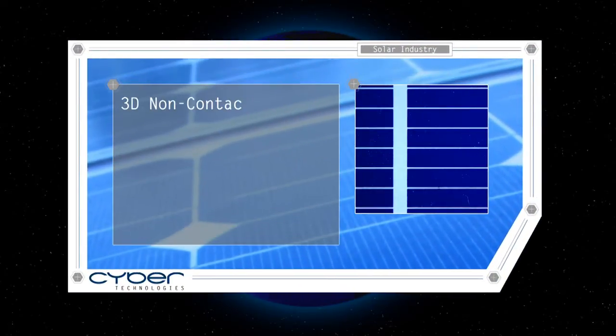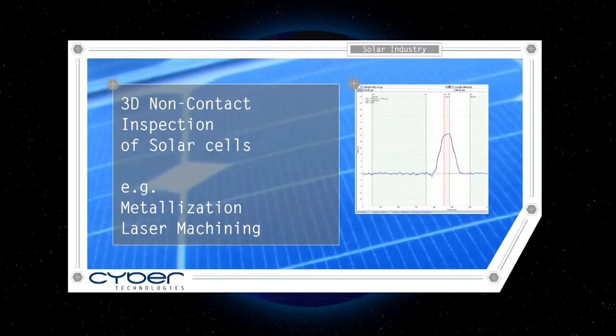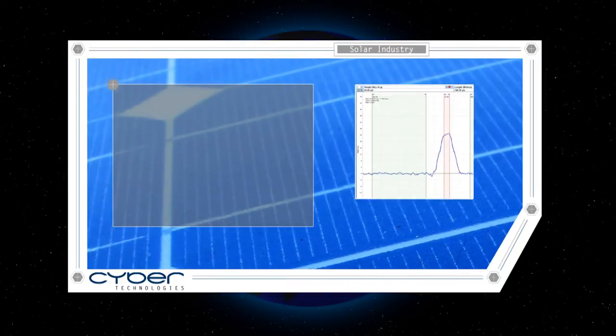The 3D non-contact inspection of solar cells and their metal coating and laser machining improves their efficiency and so helps to protect our environment.